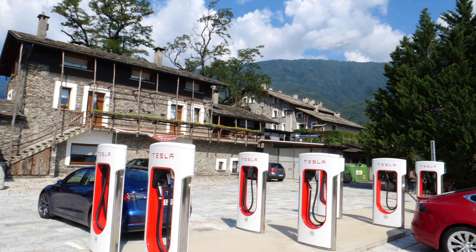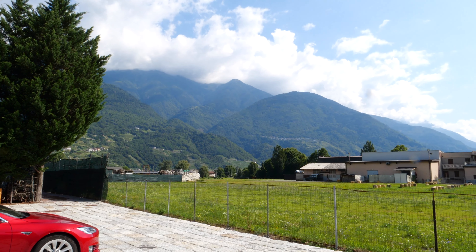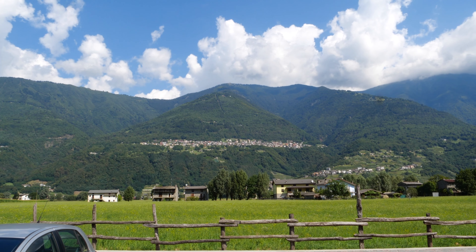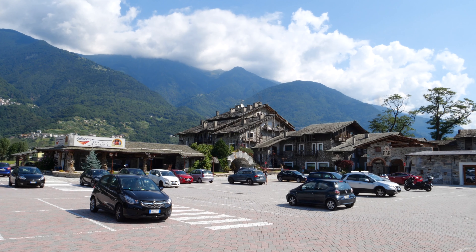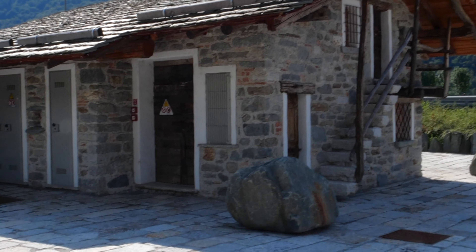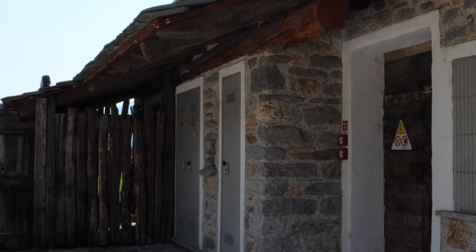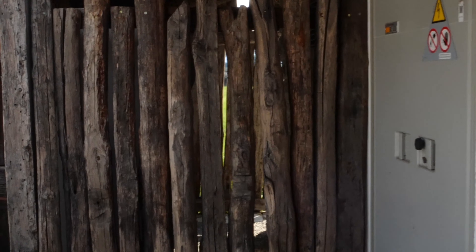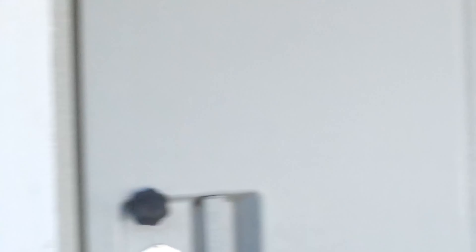My poor camera is fighting all the sunlight. Let's have a look at the other side — let me show something cool. So that's the electricity for the Tesla, right, and the Tesla charger is right here. They're in here as I showed before, but let me show something else.